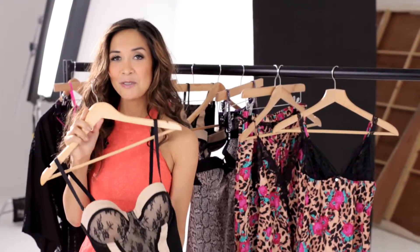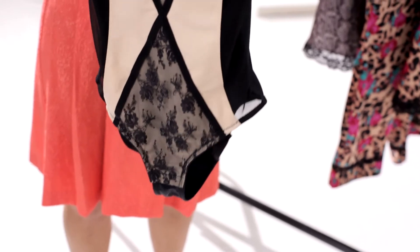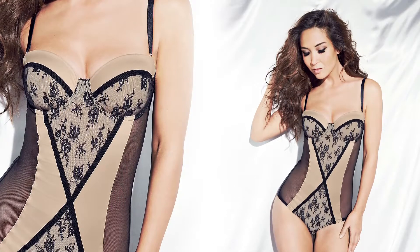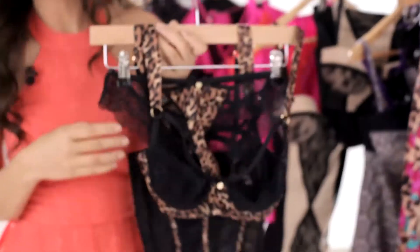Basques have been selling out, so you spoke and I listened — I've done another control set for you. It looks fantastic, and it does the job: it holds you in all the right places. You can wear this underneath your garments or show it off — it looks too nice to wear just under dresses.